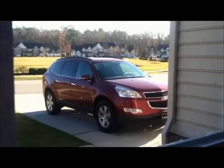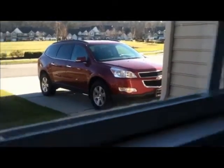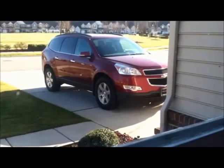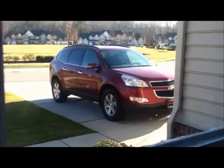I just wanted to show you all one feature that I really love in the Traverse, and that is this little button right here — my automatic start. So I just have to lock the car, hold down the button, and there we go, it is all revved up.